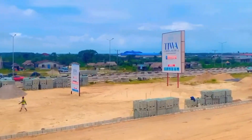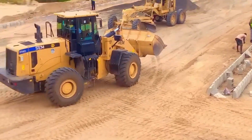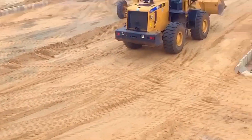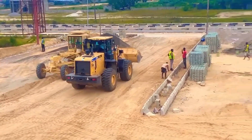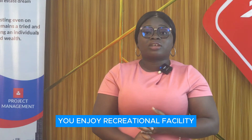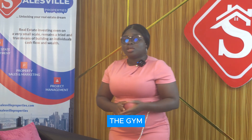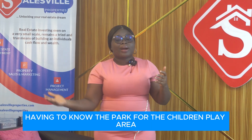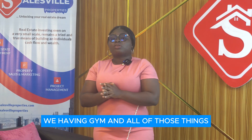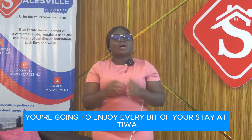We launched Tiwa Garden Phase 2 in May this year, so you can see that work is fast in this estate. This is not an estate where we will just sell bush to you and leave it — we are going to develop it to be top notch. You will enjoy good road network, recreational facilities, a recreational center, a gym, and a children's play area.